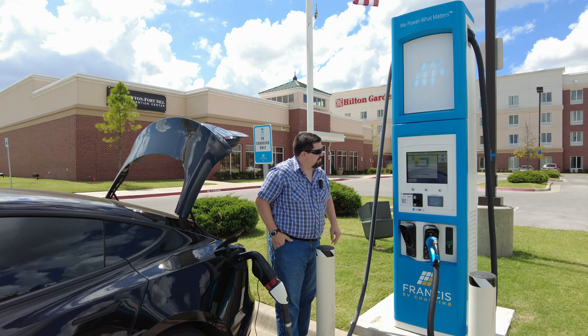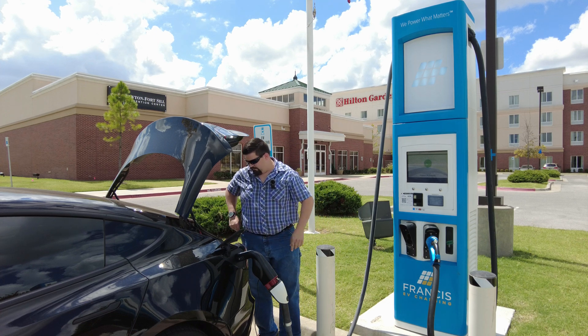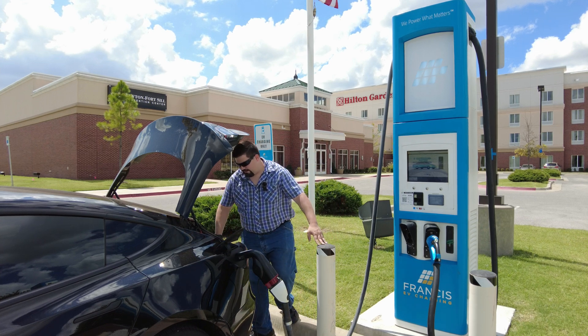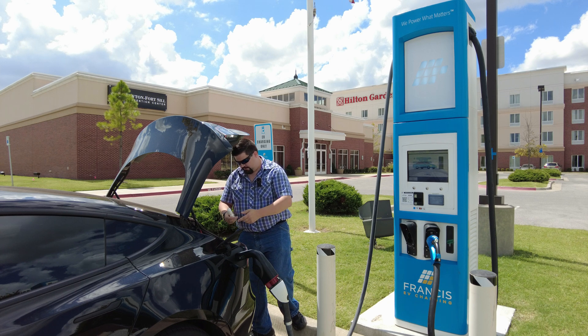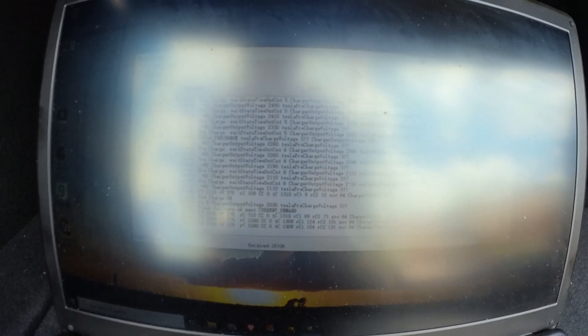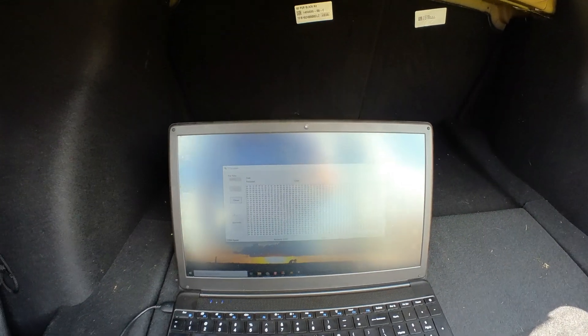Okay, it's plugged in. It's starting up — I do have stuff happening here on the computer. It appears it's starting to charge. The charger is clicking, the car is clicking, and I just heard the failure inside. There you go — that is it. Let me save this file.